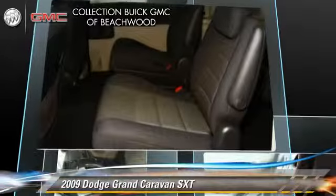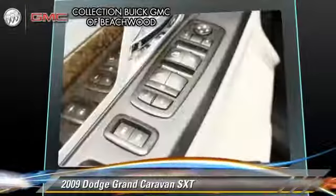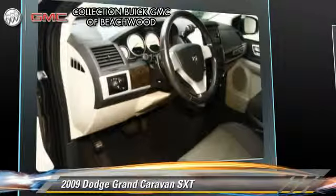This Dodge features privacy glass, powered door locks, and rear spoiler. Safety features include traction control, four-wheel ABS, and stability control.